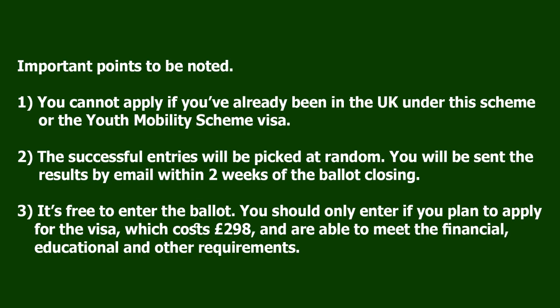Important points to note: You cannot apply if you've already been in the UK under this scheme or the Youth Mobility Scheme Visa. Successful entries will be picked at random. You will be sent the results by email within two weeks of the ballot closing.